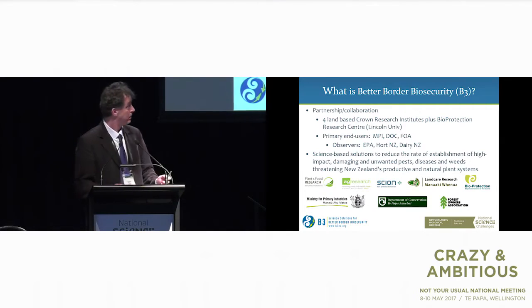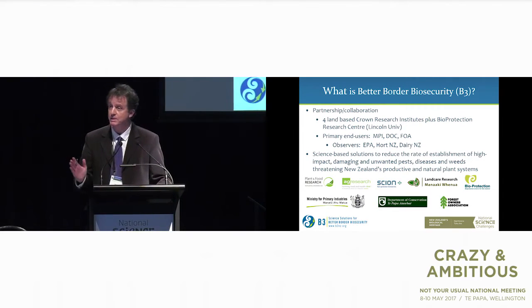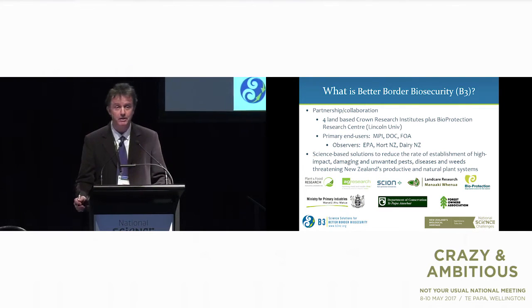Just briefly, I'm not representing Plant and Food today. I'm representing the Better Border Biosecurity collaboration, of which Plant and Food plays a significant role. But I'm really here in my role as director of B3. Better Border Biosecurity is a research collaboration with four CRI partners and one university partner. It also has a number of government departments as stakeholders and end users, plus a growing number of industry partners.